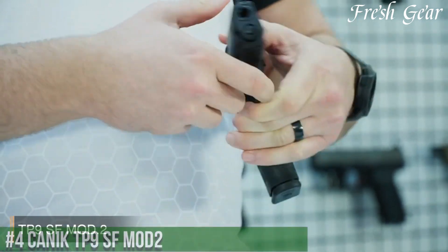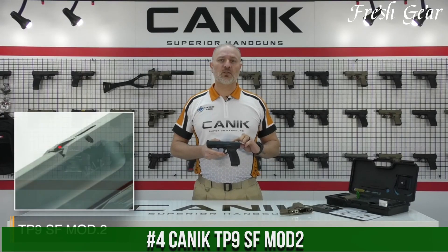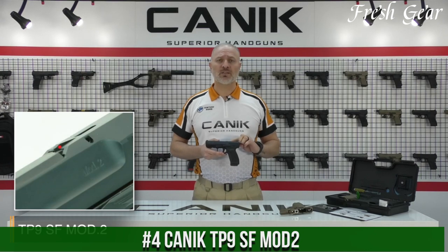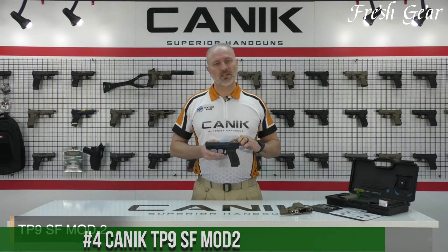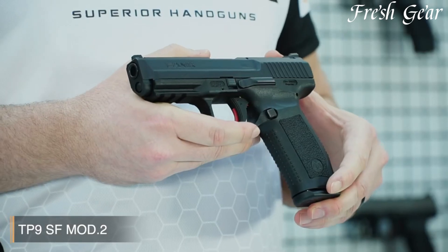Number 4. The Canik TP9SF MOD2 is a superb semi-automatic pistol that offers exceptional performance, reliability, and versatility. Manufactured by Canik, a leading Turkish firearms company, the TP9SF MOD2 is designed to meet the needs of both professional shooters and firearms enthusiasts.